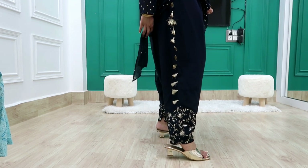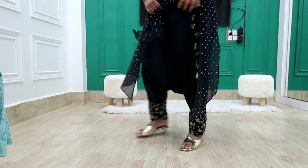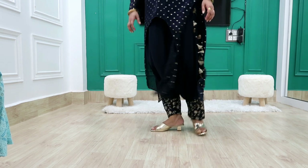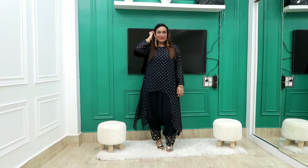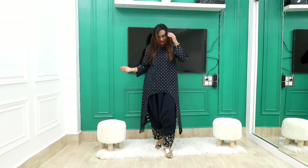If you get it stitched, it won't go beyond 1000 rupees, otherwise the full set can come to around 2000 rupees. If you like this shirt but don't want this pant, one option is to try a plain blue pant — it will look very good. I always like to show you different styling options.